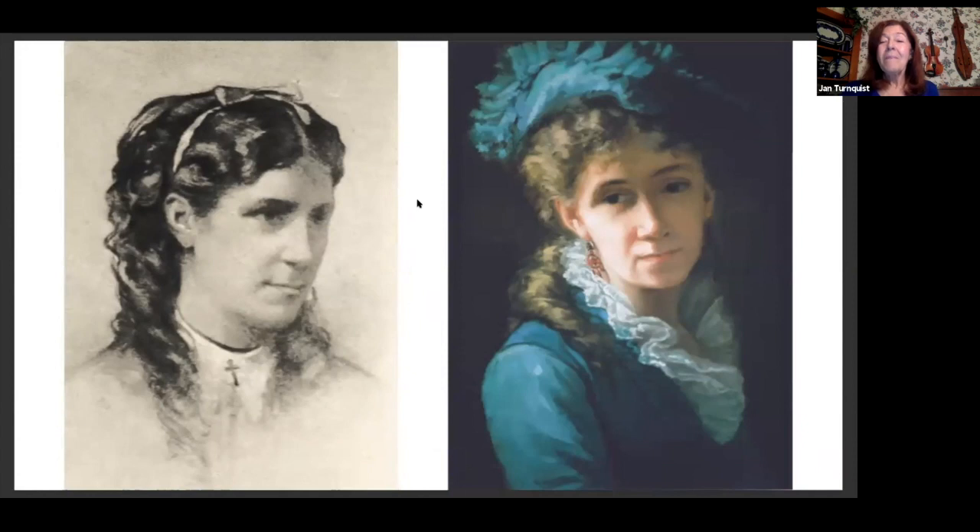This image on the right was done later in May's life when she was studying art in Europe — she went as a young woman, not accompanied by a gentleman, which was quite bold in those days. Her roommate, Rose Peckham, painted this image of May Alcott, which was sent back home because her family missed her dreadfully. Her mother thought the painting was wonderful but said, 'That hat is a little too much Paris.' May ultimately married a Swiss gentleman, Ernest Neericker, whom she met in London. They moved to France, just outside Paris, had one daughter, Louisa May Neericker.